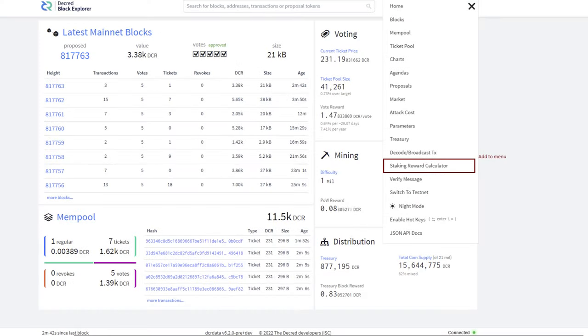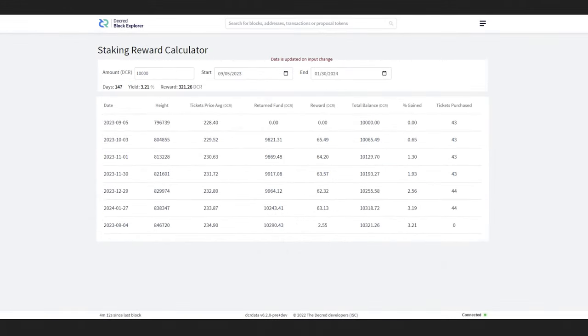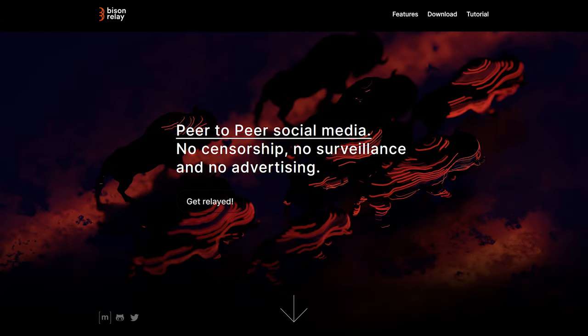For DCR Data, Decred's blockchain explorer, work is being done to integrate a staking reward calculator. Bison Relay is a new communications platform powered by Decred's lightning network.